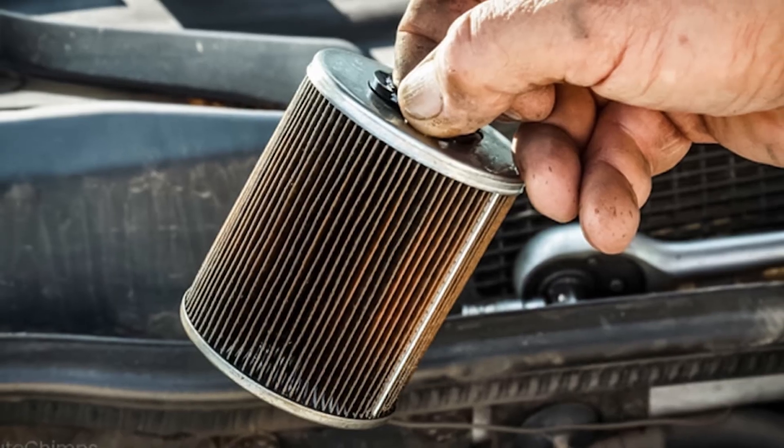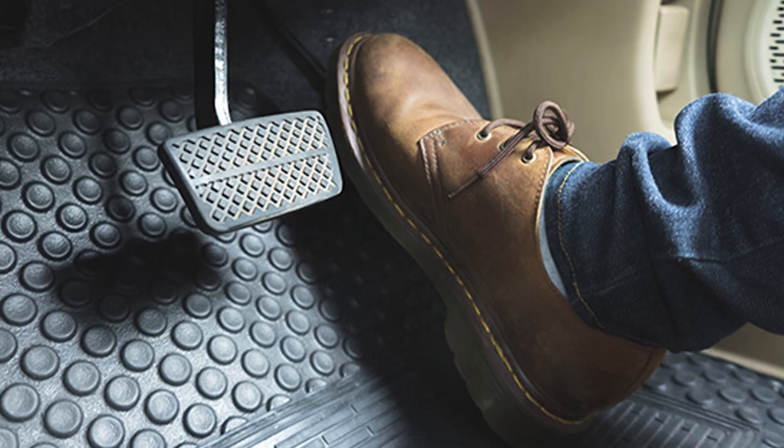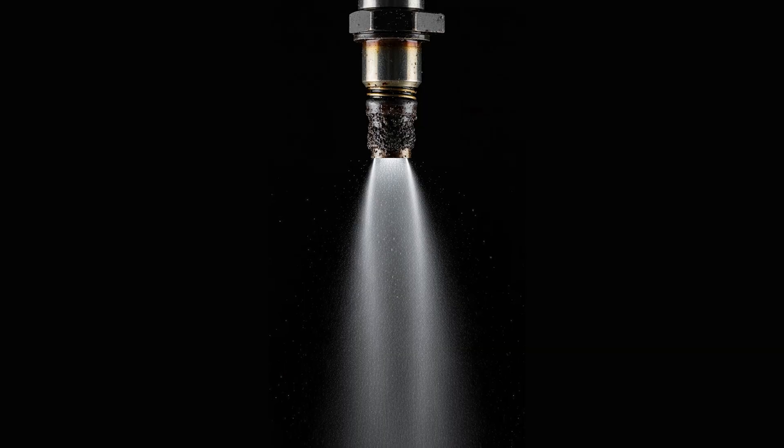Moving on to common cause number three, we have fuel delivery issues. This could be anything from a failing fuel pump to things like a clogged fuel filter, clogged fuel injector, or potentially even a leaking fuel injector. When the engine is idling and has very low load, the injector might be just clogged enough that fuel isn't successfully flowing into that cylinder. But suddenly you start accelerating and driving, and there's enough fuel pressure and fuel flow that it's making it through that slightly clogged injector just fine.